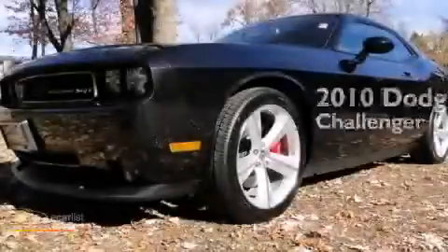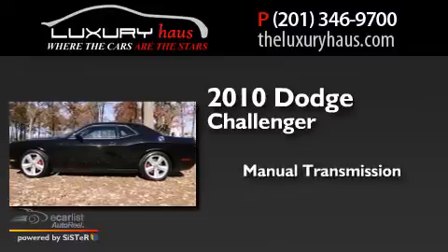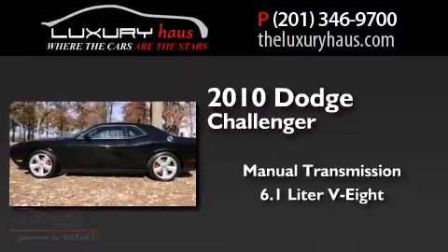This is a 2010 Dodge Challenger. This coupe has a manual transmission and a 6.1-liter V8.